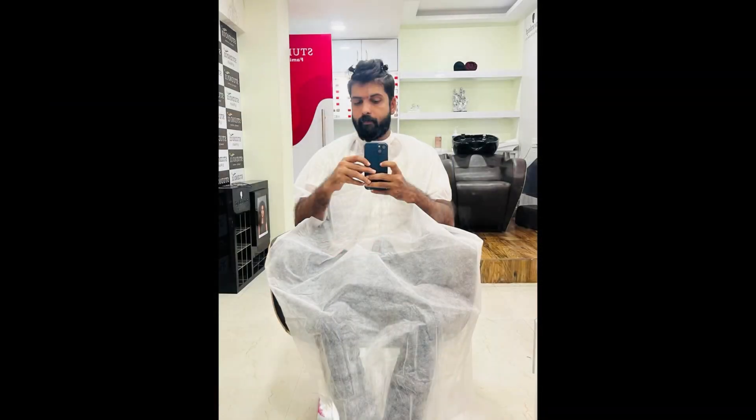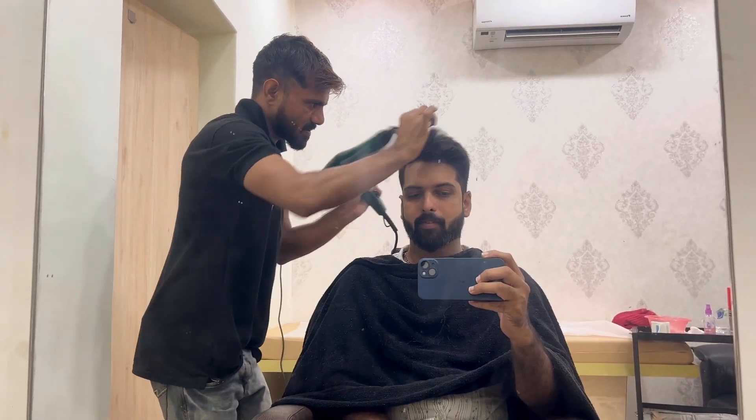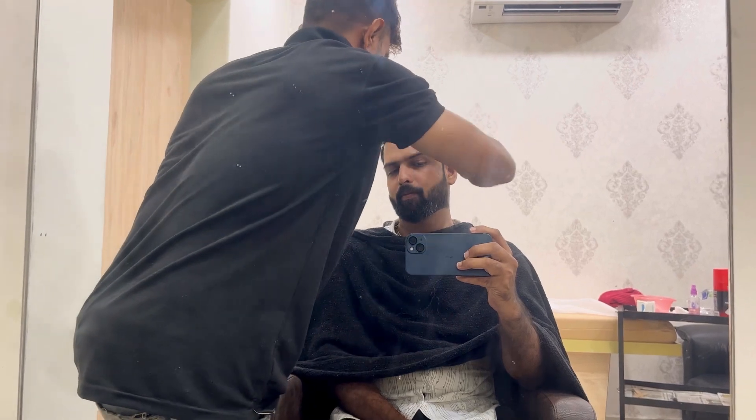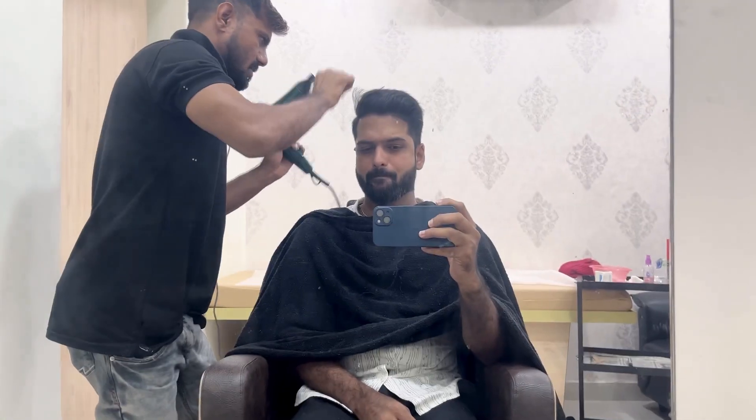We can choose a combo based on our requirements. I chose a haircut, beard trim, and head massage combo. You can also choose a stylist — I went with Iqbal.